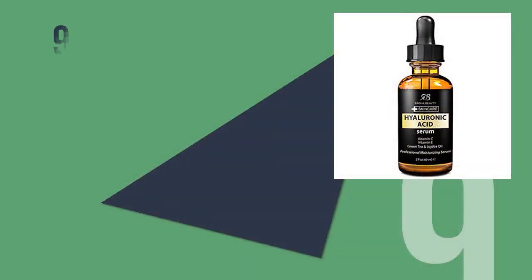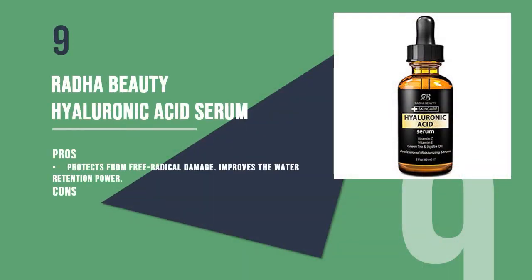The ninth product is Radha Beauty Hyaluronic Acid Serum, enriched with vitamin C, vitamin E, and green tea extracts. This moisturizing serum is free of parabens, dyes, and fillers. It hydrates the skin, protects it from free radical damage, and enhances the elasticity of the skin by improving the water retention power of the skin cells.